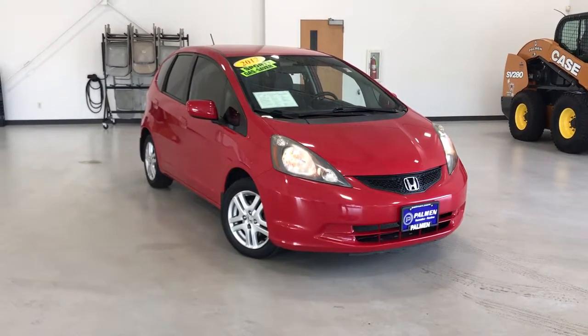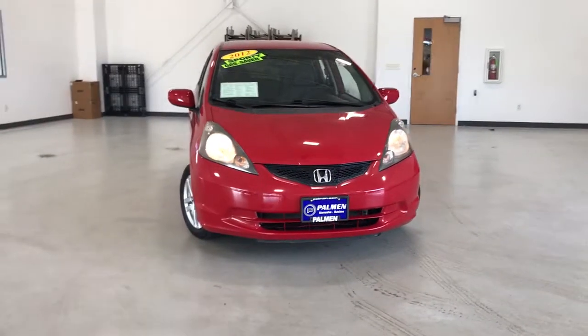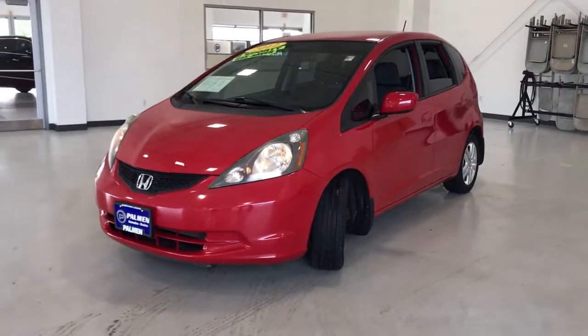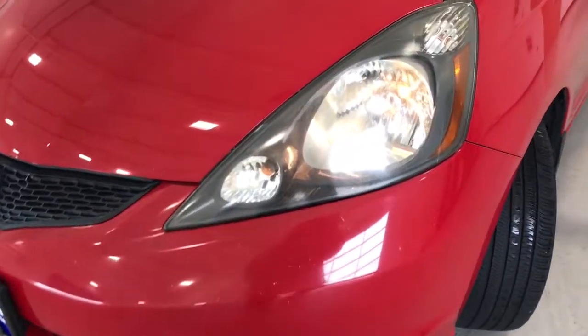Go home happy with the 2012 Honda Fit. With less than 90,000 miles on the odometer, this vehicle stands out from the rest. Check out this Fit, the four-door subcompact hatchback that delivers fun, flexibility, and efficiency in a distinctively sporty package.